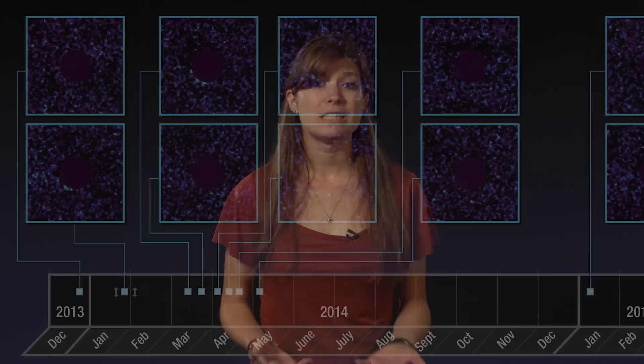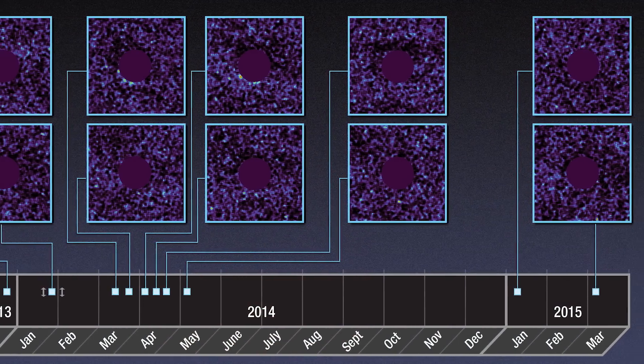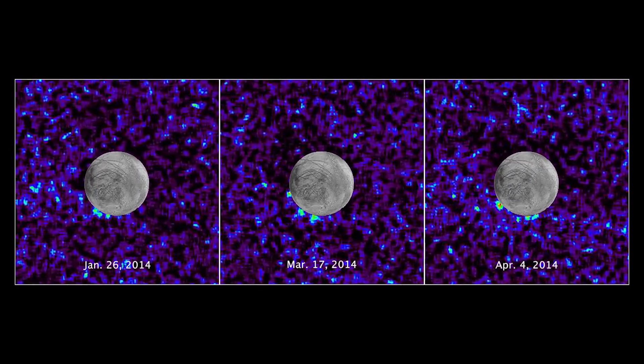Also, these plumes are transient, meaning they come and they go. Out of ten observations of Europa transiting across Jupiter, the team saw possible plumes on just three of the transits.